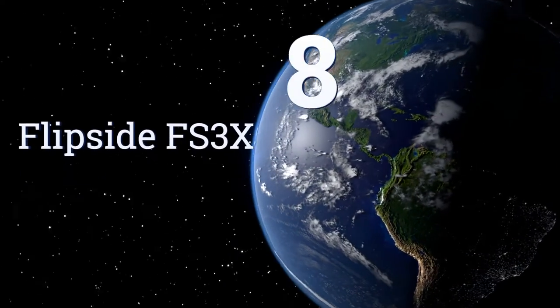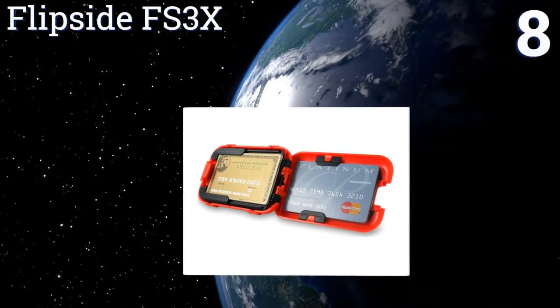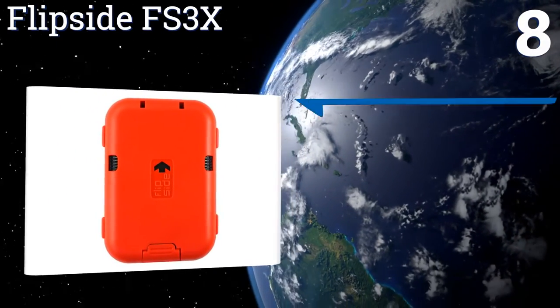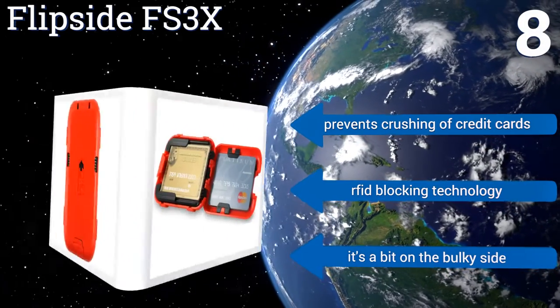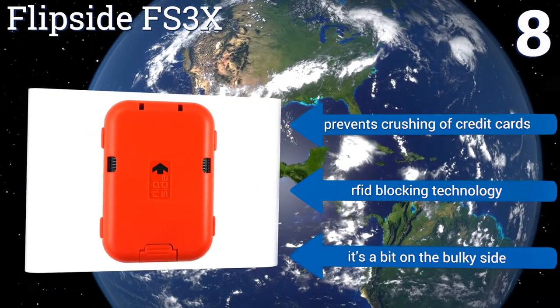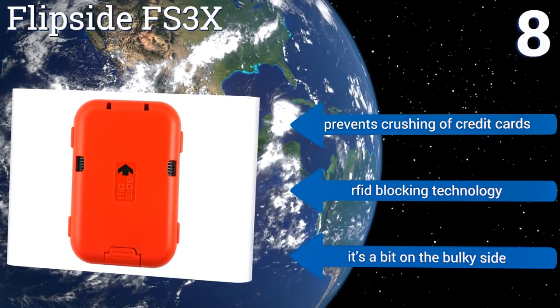Coming in at number 8 on our list, good for both the tech-obsessed and security-conscious gentleman, the Flipside FS3X is crafted from high-strength polycarbonate and aircraft-grade aluminum alloy. This wallet can automatically lock itself upon closing and flip itself open when its button is pushed. It prevents the crushing of your credit cards and uses RFID blocking technology, however it is a bit on the bulky side.